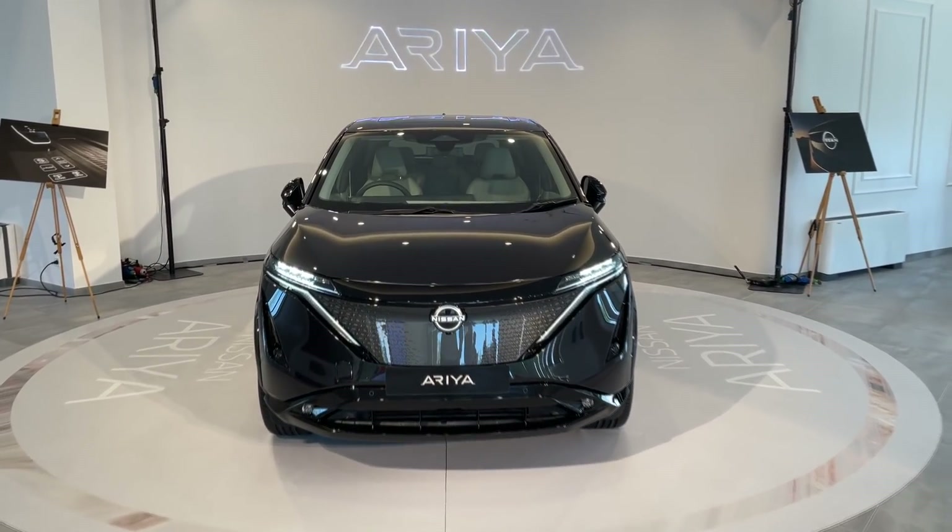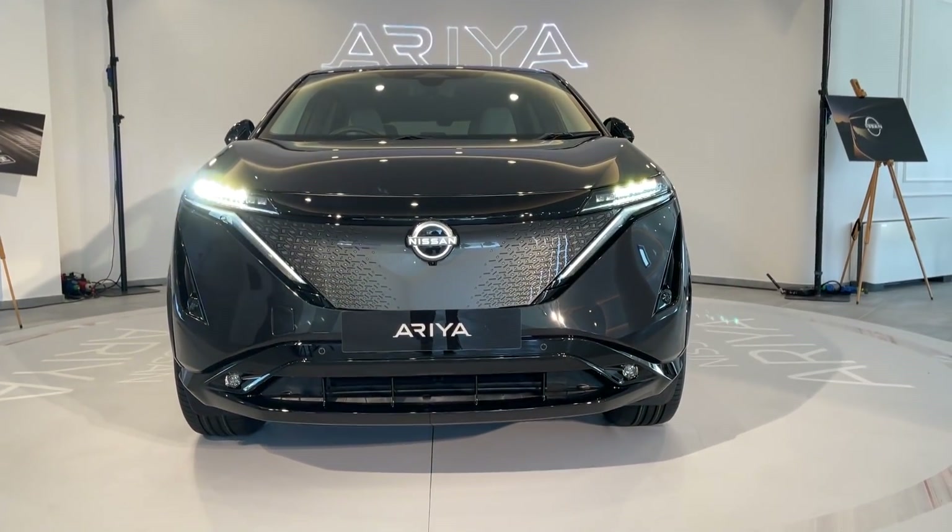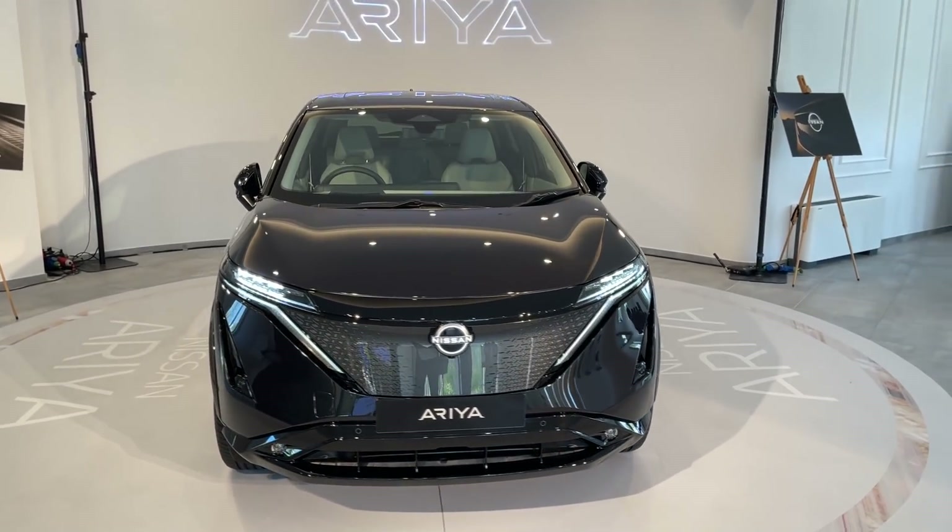Hello guys, welcome back to the channel. Welcome back to this special studio in Zagreb where Nissan has invited me to film the all-new Ariya.